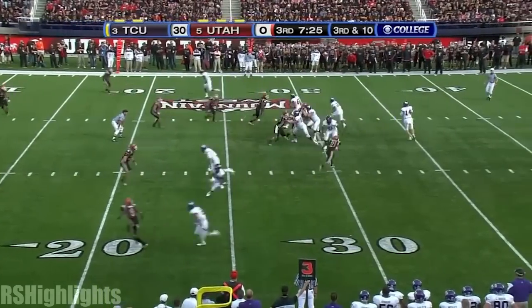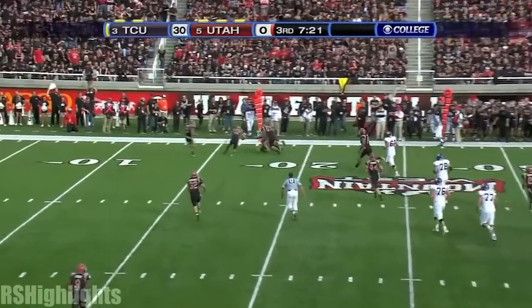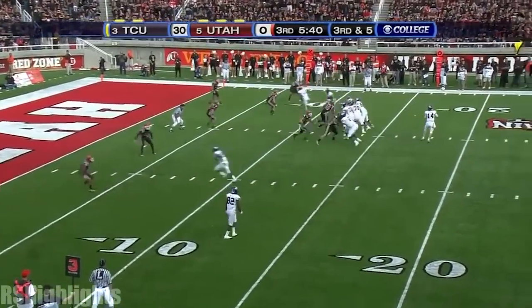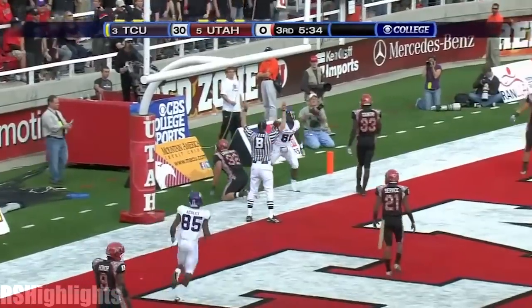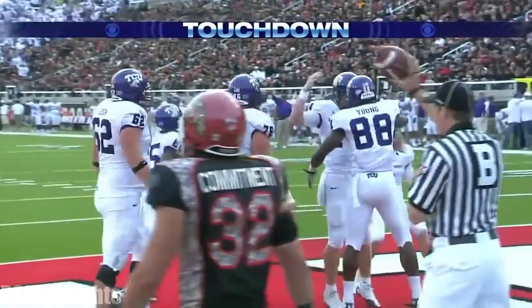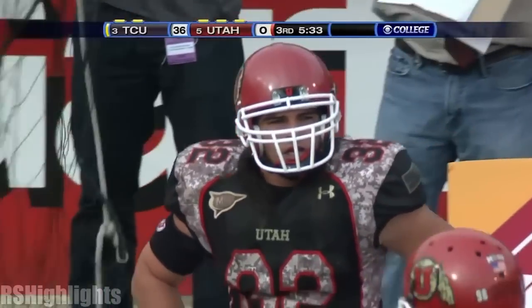Dalton again. Terrific protection to the flat he goes. 6 of 9 on third-down conversions for TCU. Dalton at the end zone — did he have possession? Touchdown! Jimmy Young bobbled, got the feet down. And TCU running away from Utah.